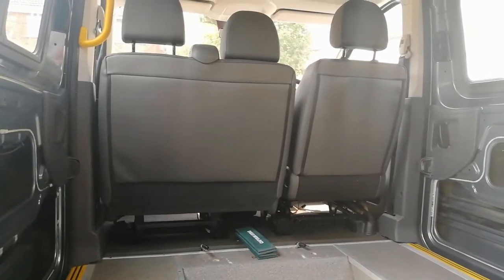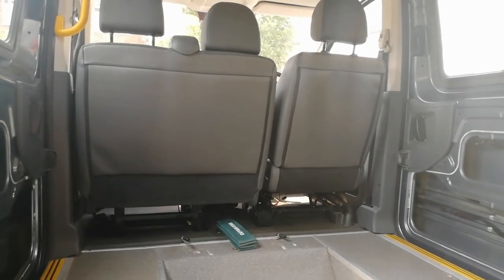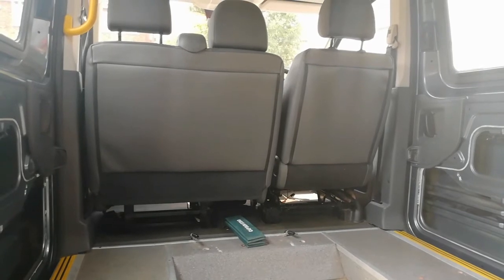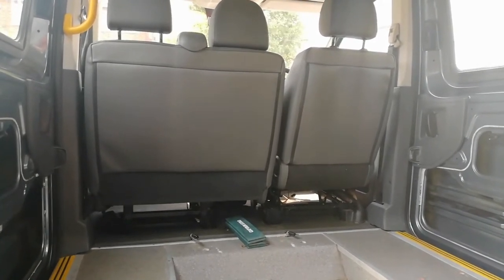There was a seat available on eBay last week but I didn't buy it because we hadn't got the vehicle at the time, and of course as soon as we took delivery someone else had bought it — so now we just have to be patient. They don't come up very often, so who knows how long it'll be.